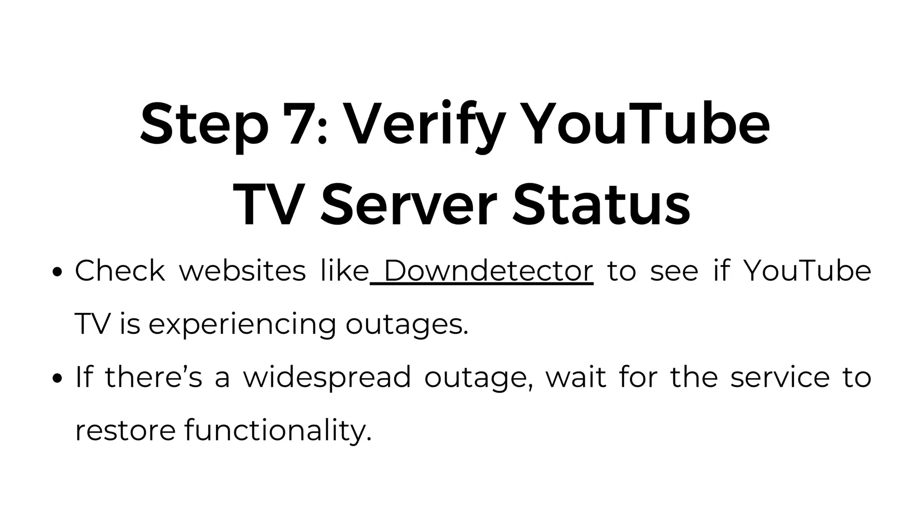Step number seven: verify YouTube TV server status. Check websites like DownDetector to see if YouTube TV is experiencing outages. If there is a widespread outage, wait for the service to restore functionality.